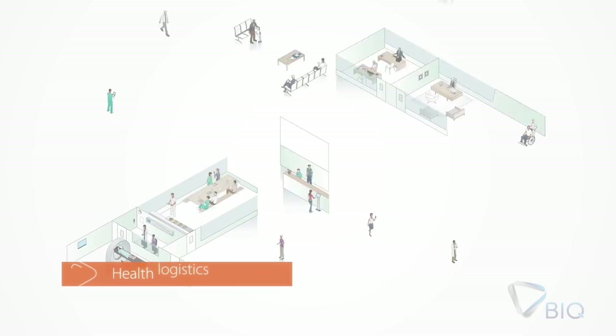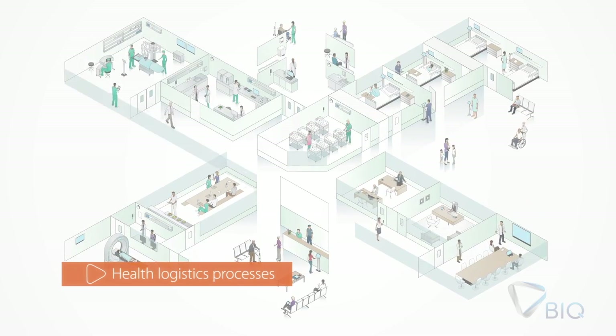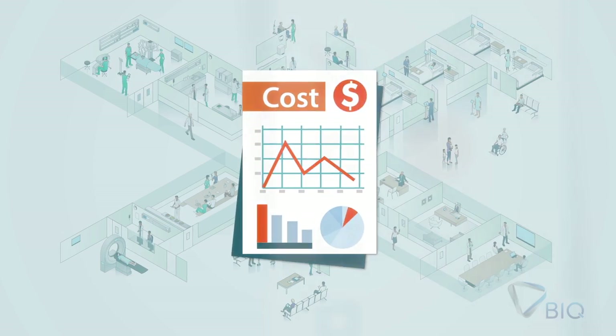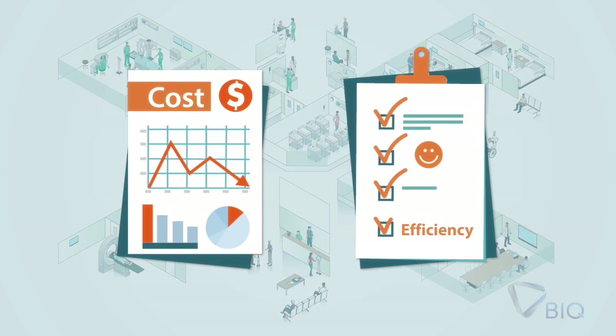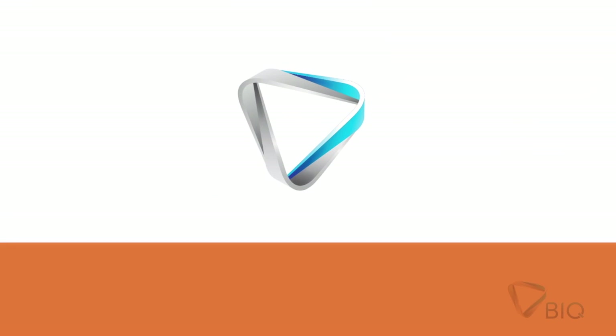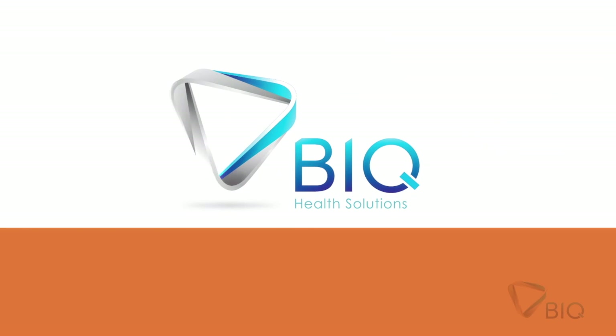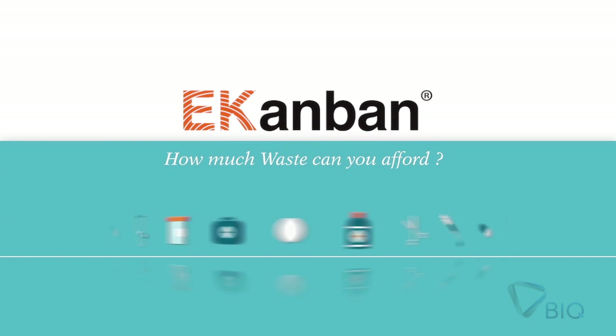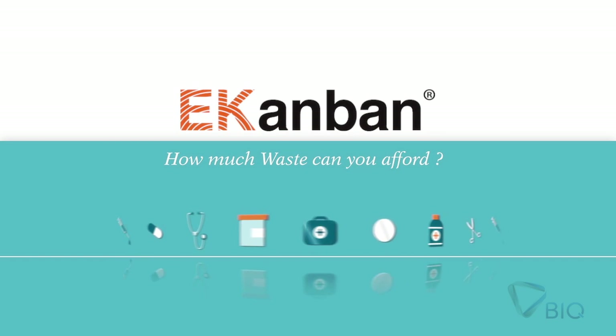The area of health logistics processes, due to its very specific characteristics, must be seen as an approach not only towards cost reduction, but also as an important system to drive efficiency. With this in mind, BIQ Health Solutions developed the EconBond Logistic Concept to optimize the medication and medical devices internal workflow.